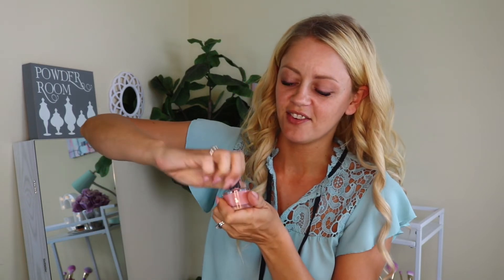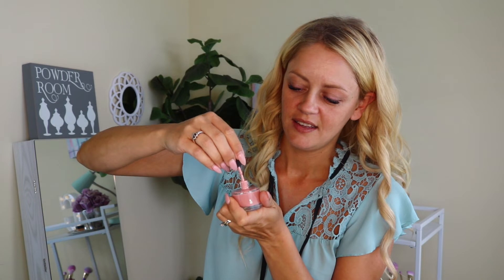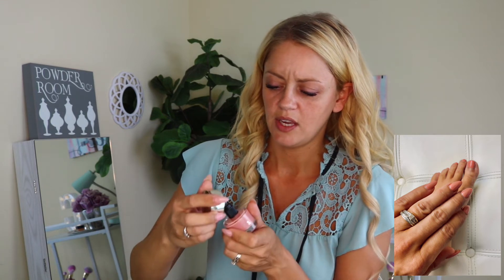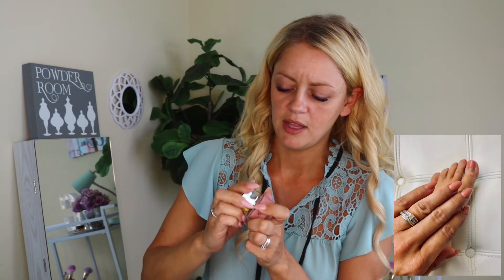The first thing I won't be able to use today but plan on using this week is the Smith & Cult nail lacquer in Forever. It retails for $18. The bottle has this beat-up dented look that Smith & Cult really likes. That is a really really pretty color so I'm gonna get this on my nails — hopefully before this video goes up — and share that with you guys.